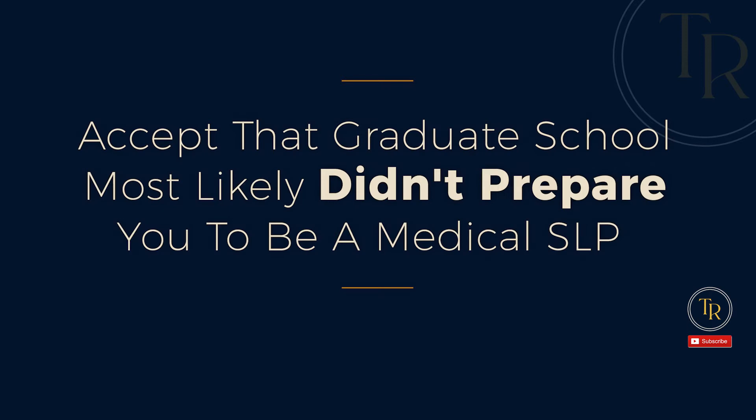Number one: accept that graduate school most likely didn't prepare you to be a medical SLP. There are now some wonderful graduate programs that do specialize in medical speech pathology, but the majority are still very pediatric and school based. So please don't think you're the only one if you're feeling like you didn't get much training in this area. We graduate from programs that essentially prepare us to learn to do our jobs, particularly in the adult medical SLP world. The scope we are prepared for in graduate school is wide but shallow.